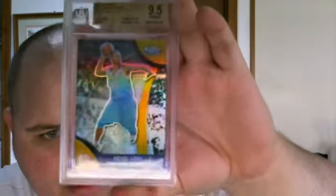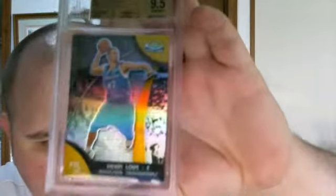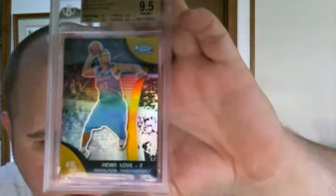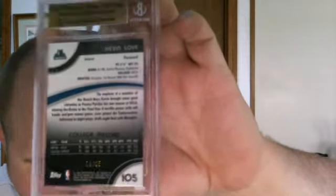That one is a gold refractor, beautiful gem mint 9.5. Edges 9.5, corners 9.5, surface 9.5, and pristine centering 10 — which is amazing. Numbered 5 out of 25. That's all I got — the eBay link will be below. It's a fairly long video showing how hard it is to get a BGS 9.5 when everything isn't quite perfect.